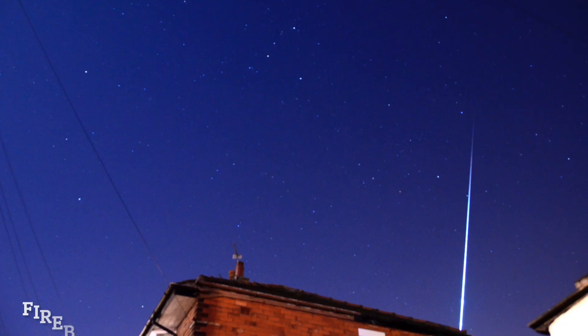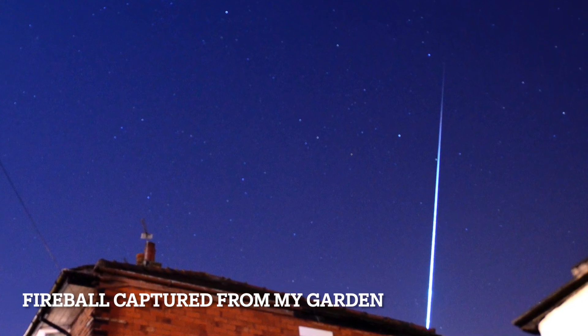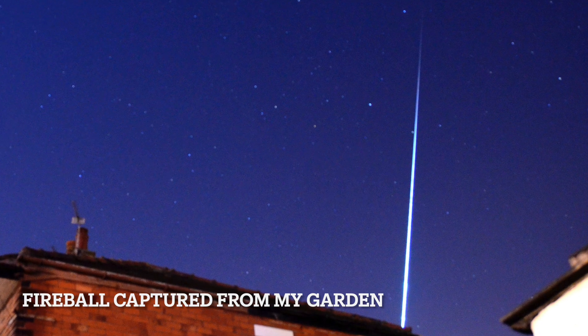I recommend going somewhere dark if you can travel out. Hopefully it'll be clear — I saw loads of them from my back garden in the middle of Blackpool and saw some spectacular ones last year. Just pick a part of the sky and look towards Orion. There's no moon in the way at all this year either, which is great — when the moon's around it brightens the sky and takes away from some of the fainter meteors.